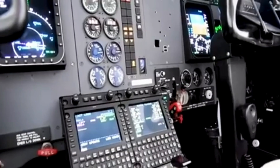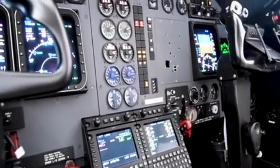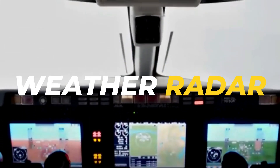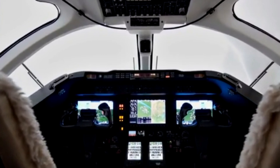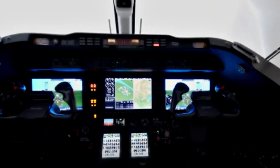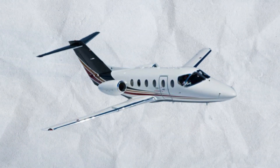Up front, the Hawker 400XP doesn't skimp on advanced technology. The cockpit is equipped with the Honeywell Primus 1000 avionics suite, which provides comprehensive navigation and communication capabilities, including GPS, weather radar, and autopilot functions. This avionics suite enhances the safety and efficiency of the flight, giving pilots the tools they need to handle various conditions with confidence.